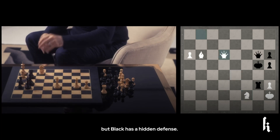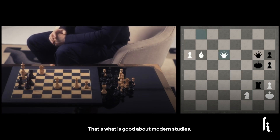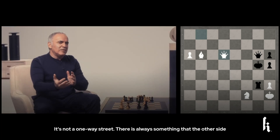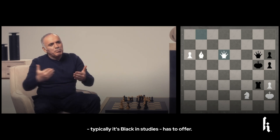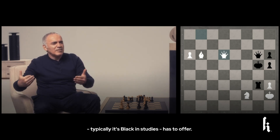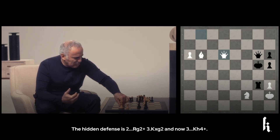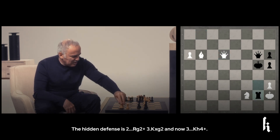But black has a hidden defense. That's what's good about modern studies — it's not a one-way split. There's always something that the other side, typically black in the studies, has to offer. The hidden defense is rook g2 check, king g2, and now king h4 check.